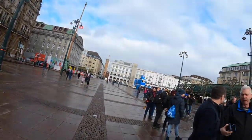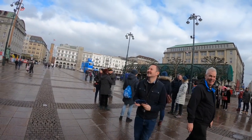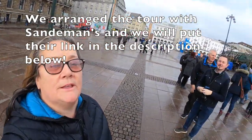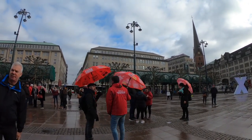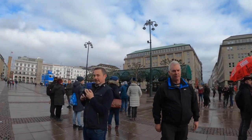We booked a free walking tour before we left the UK and we've got to meet the guys with the red umbrellas. We've just met them and booked in, so we're just about to go and explore Hamburg - with a stowaway!